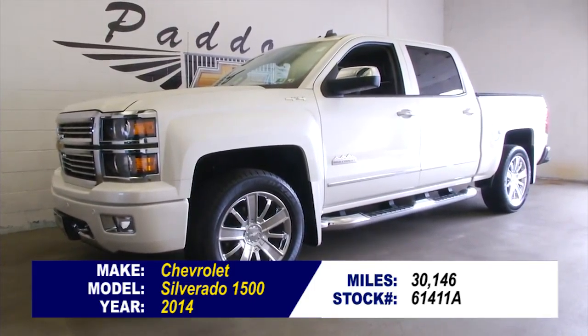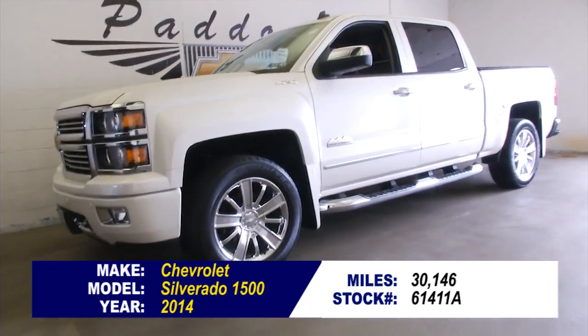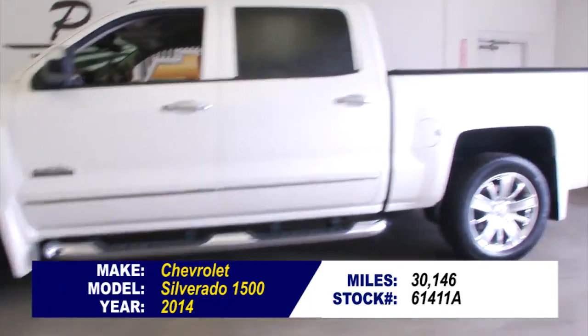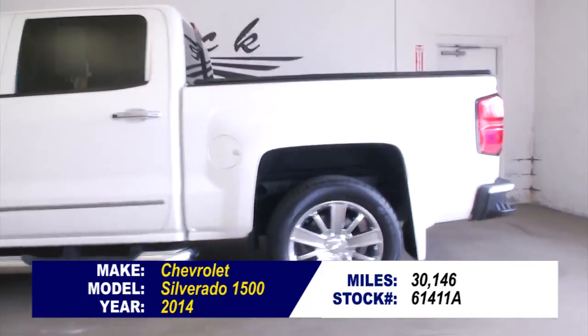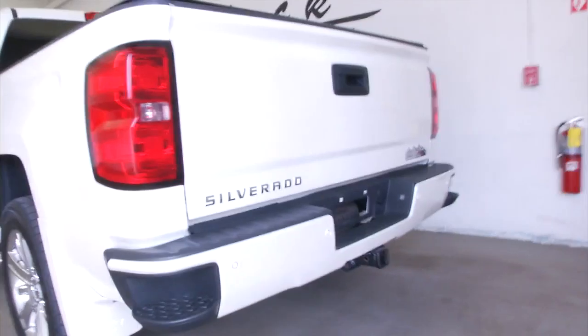Stock number 61411A. This is a beautiful 2014 Chevrolet Silverado 1500 High Country. Great looking truck, only 30,000 miles on it. In this video walk around we're going to start at the back of the vehicle and work our way to the front of the vehicle.